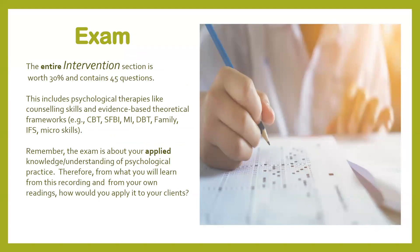So the exam: 45 questions in this section. Remember, it's not just pharmacology — it's also the therapeutic approach as well, and it's about your applied knowledge. What you'll learn from this recording is really about how you would apply it to your clients.